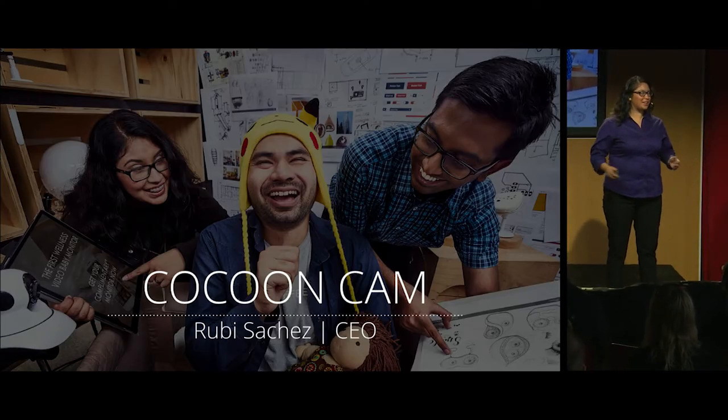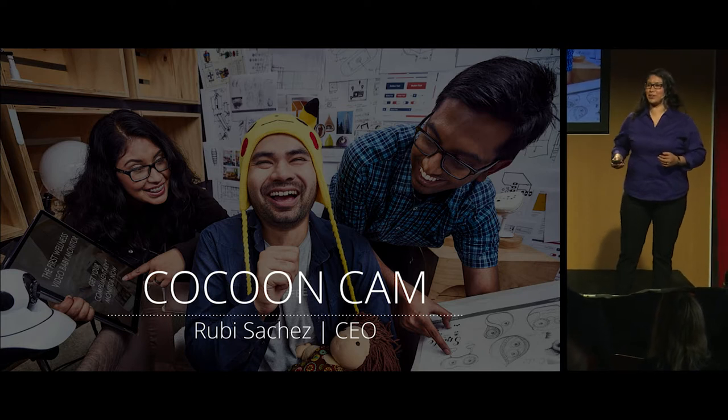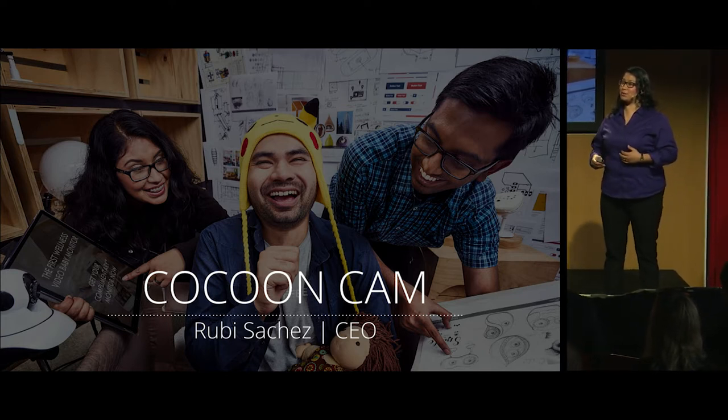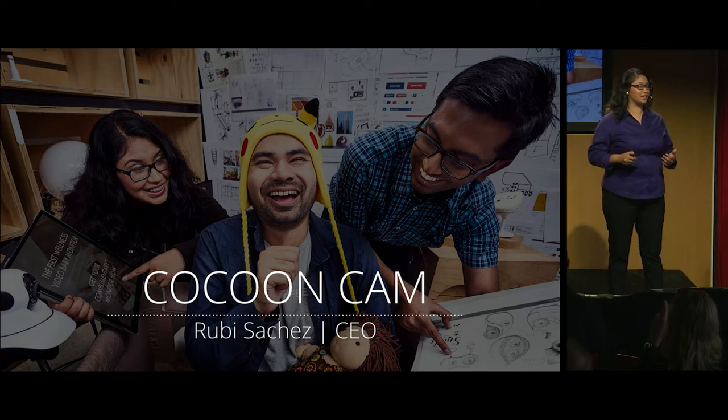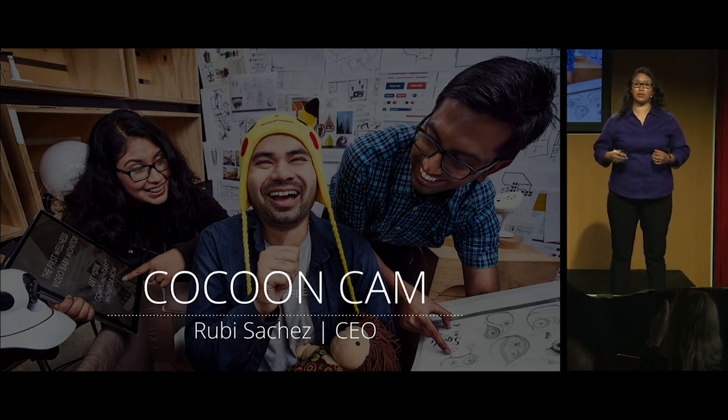Hi, everyone. My name is Ruby. I am the co-founder and CEO of CocoonCam, and we've built the best baby monitor out there, which uses computer vision to detect that your baby is breathing without the need for a mat or a wearable sensor.